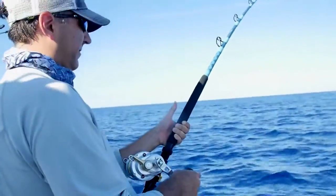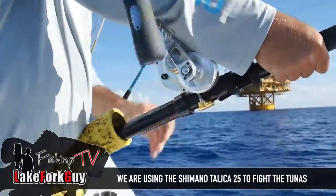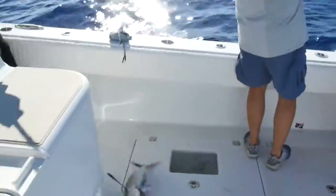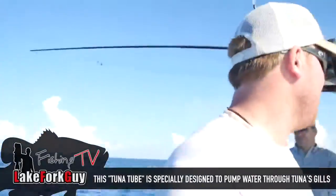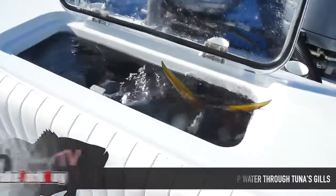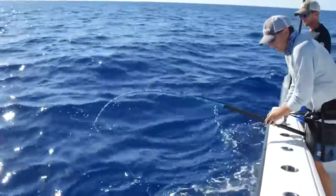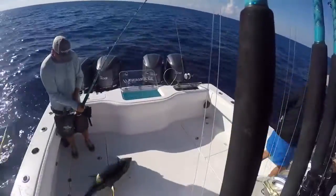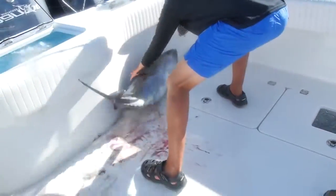Jason, you want this one? Yes. Jason's hooked up. Captain, tell me what that is. Bait for a marlin. Another tuna in the box — it's going in. It's going to be tasty right there.